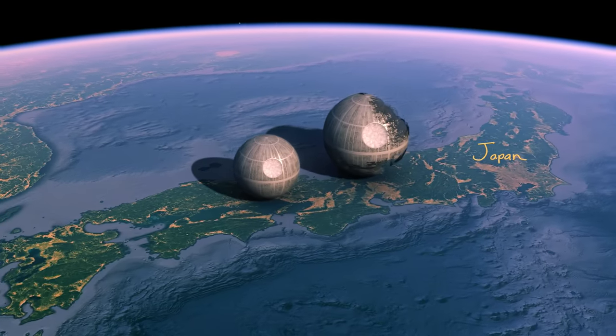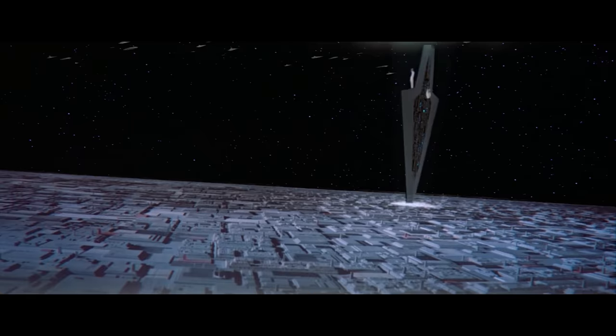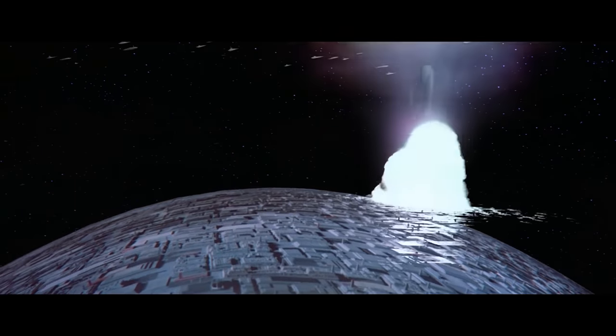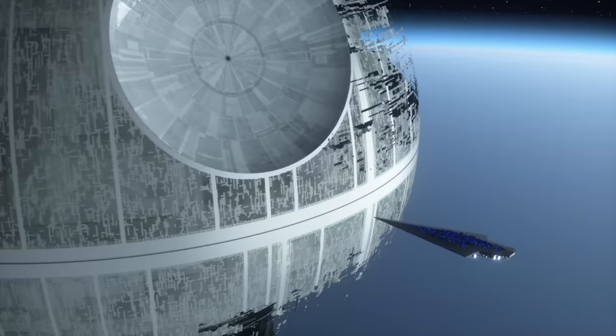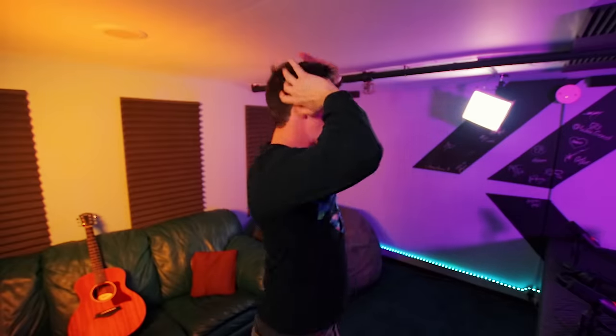And that brings us to the second Death Star — the one that never completed construction. According to Canon, it is 160 kilometers wide, which is 33% larger than the first station. I always thought it was the same size as the first one, but apparently it's bigger. However, the problem is that in that lawn dart scene, you should be able to clearly see the curvature of the Death Star. The lack of curvature actually indicates that it's about 900 kilometers in diameter, which is massive.